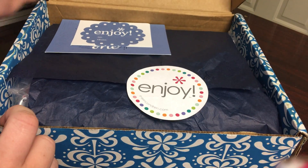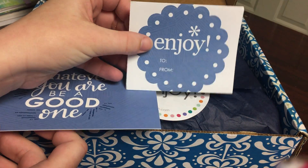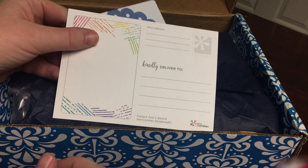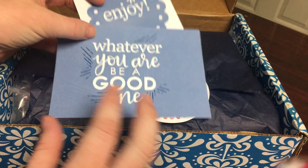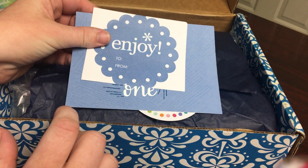Every time you open an Erin Condren box you do get a couple things — you get a gift label and then you get a postcard. I always save those. I have a stash of gift labels and cards and things like that, so those are great to have. I love having those in every purchase.